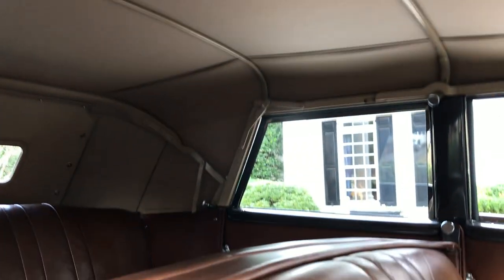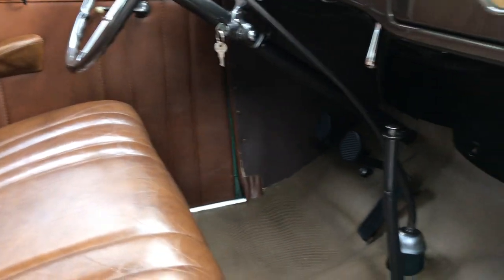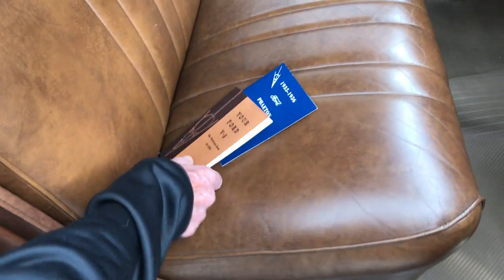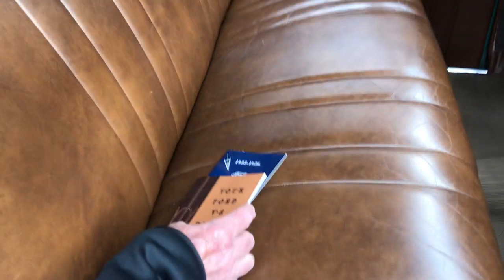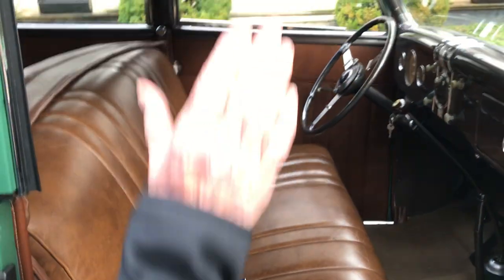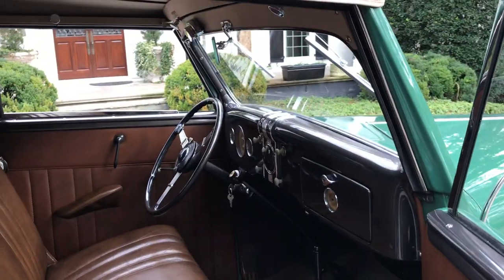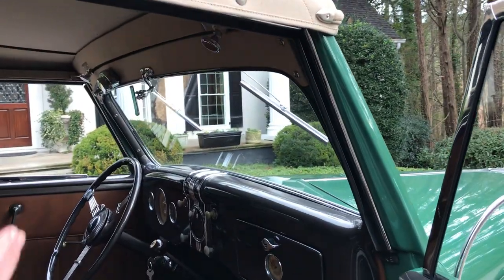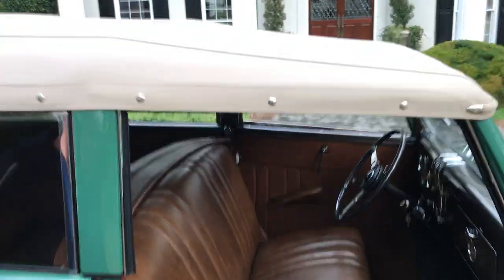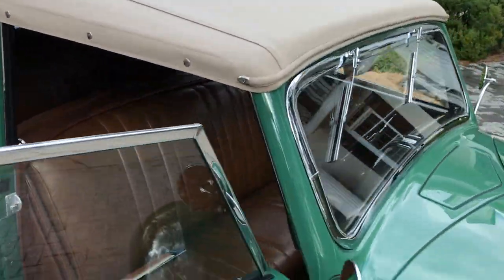With a three-speed manual transmission with a floor shifter, which is like new. We also have the Ford V8 reference book and the convertible top manual. It includes dual windshield wipers and, as you can see, the headliner and the interior is as pristine as the rest of the car.